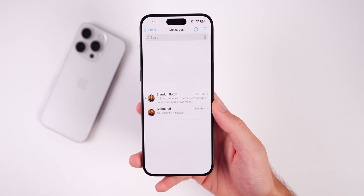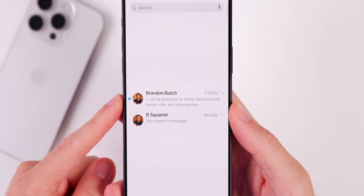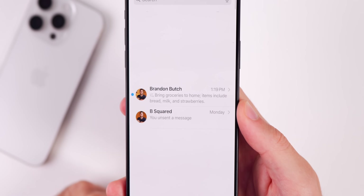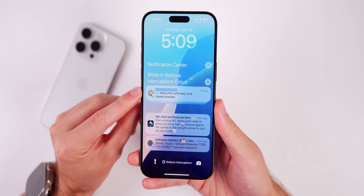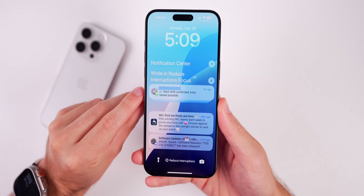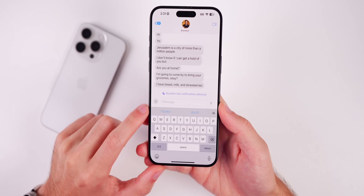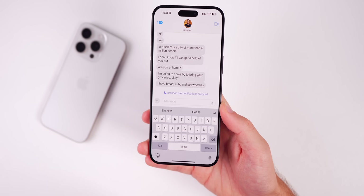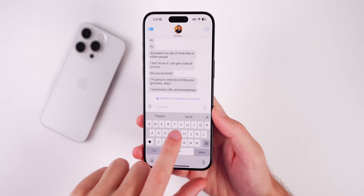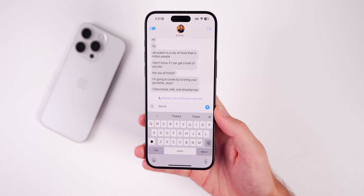Those summaries aren't just in Mail — you also get summaries and smart replies in the Messages application. When you go into Messages and receive multiple unread messages, you'll see a summary with a new glyph icon of what you missed. On the lock screen or notification center you can see how many messages a contact sent and a summary. Smart replies in Messages are pretty accurate even in this early beta.